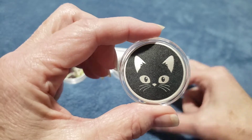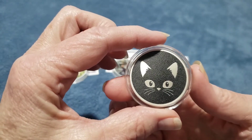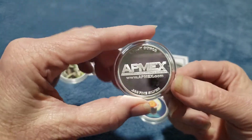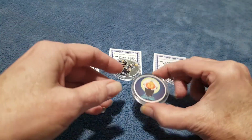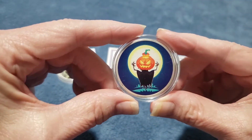Papa chose this one because we have a black cat. This one we thought was cute, so we purchased it.